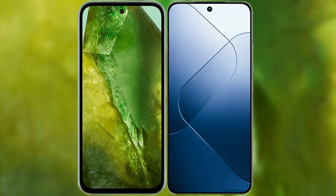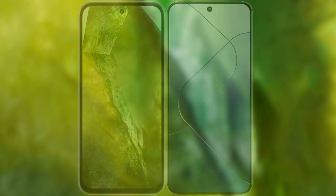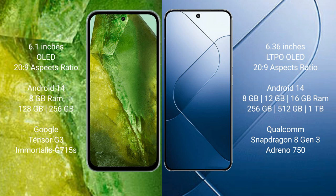I will compare the new Google Pixel 8a with Xiaomi 14. Google Pixel 8a comes with a 6.1-inch OLED display and 6:20.9 aspect ratio. Xiaomi 14 comes with a 6.36-inch LTPO OLED display and 6:20.9 aspect ratio.